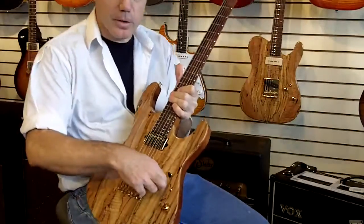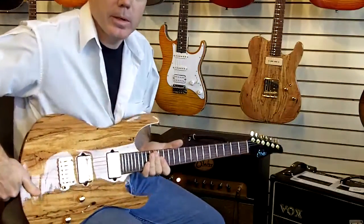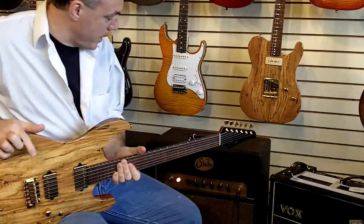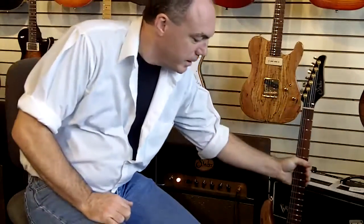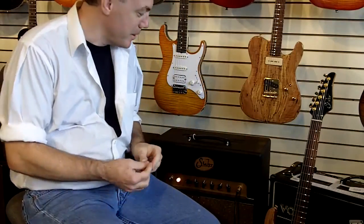A truly stunning guitar available at Rocket Music. You can visit us online at www.rocketmusic.net. You are listening to it through a SirBadger18. Give us a call and let us know if you have any questions.